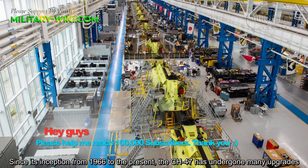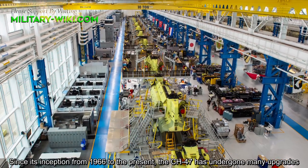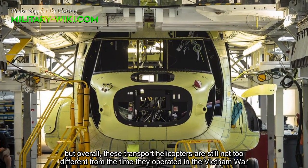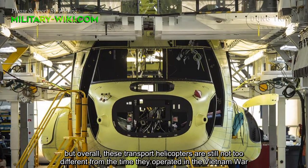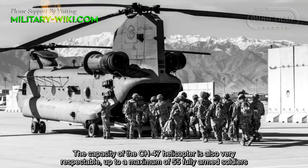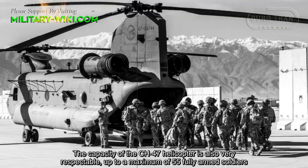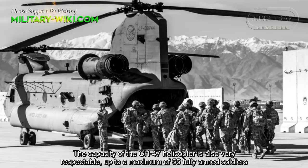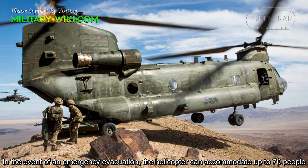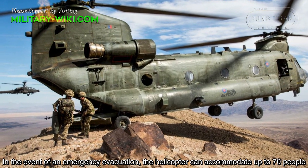Since its inception from 1966 to the present, the CH-47 has undergone many upgrades. But overall, these transport helicopters are still not too different from the time they operated in the Vietnam War. The capacity of the CH-47 is also very respectable, up to a maximum of 55 fully armed soldiers. In the event of an emergency evacuation, the helicopter can accommodate up to 70 people.